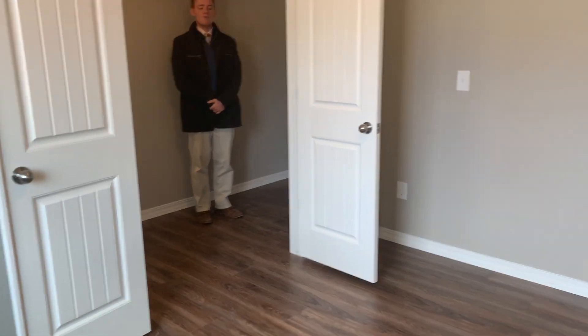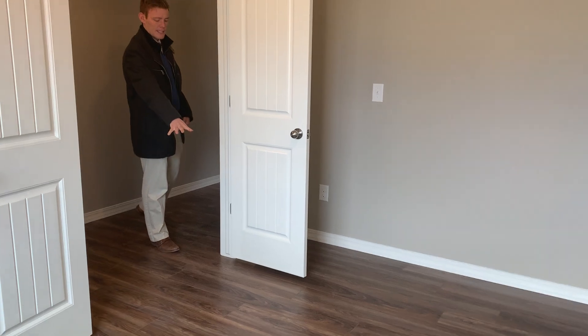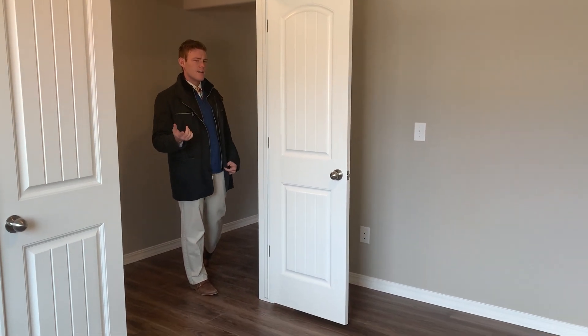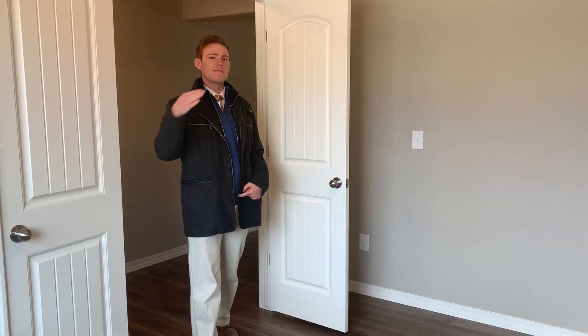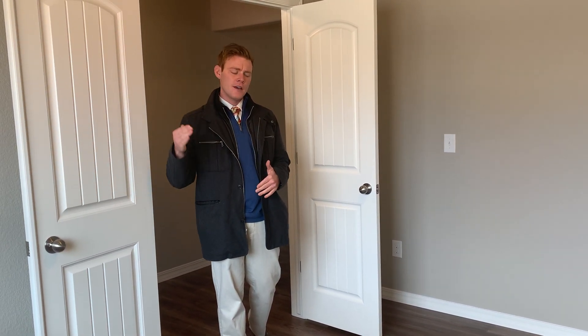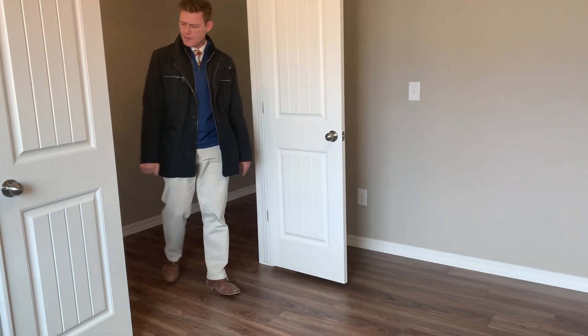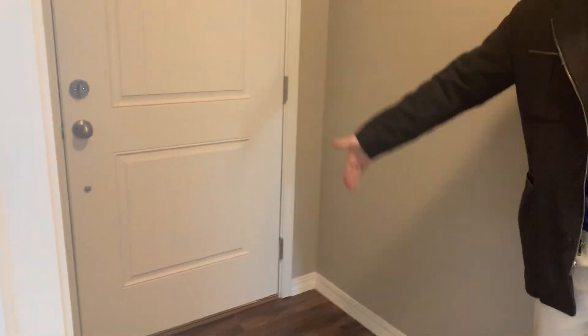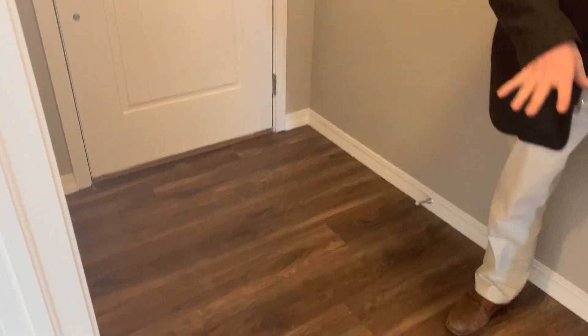This one has carpet, so yours will have carpet unless you choose to upgrade to wood. Since we jumped up floor plans, we're probably trying to keep it pretty basic and not upgrade everything, so you'll have carpet here. You'll have wood laminate in the entryway — from here over — and then you would get carpet in the hallway.